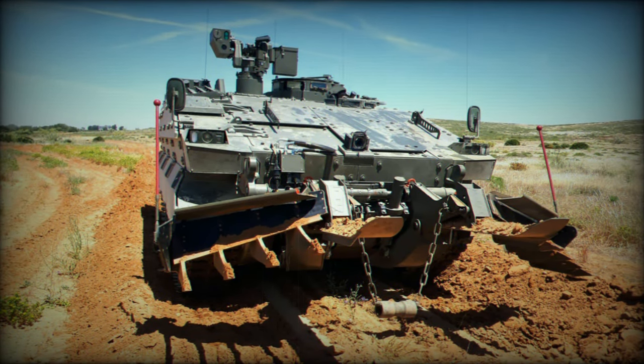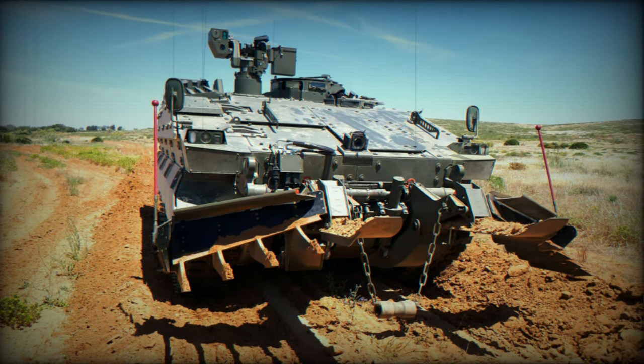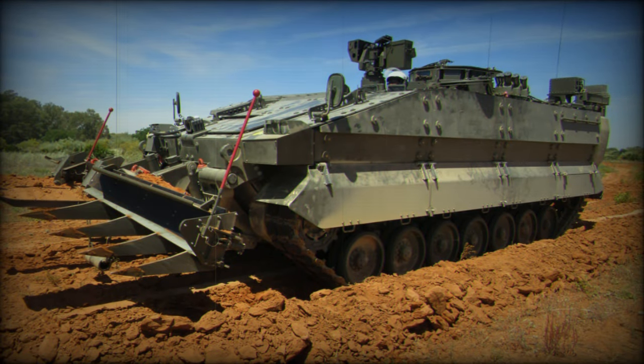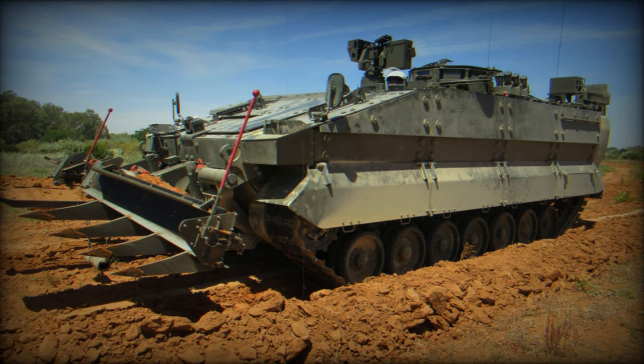This specialized course, both theoretical and practical, took place at the company's facilities in Alcalá de Guadaíra, Sevilla. Two maintenance specialists from the Army's Logistic Support Group No. 61 underwent this training to deepen their expertise in maintaining the Castor Vehicle.